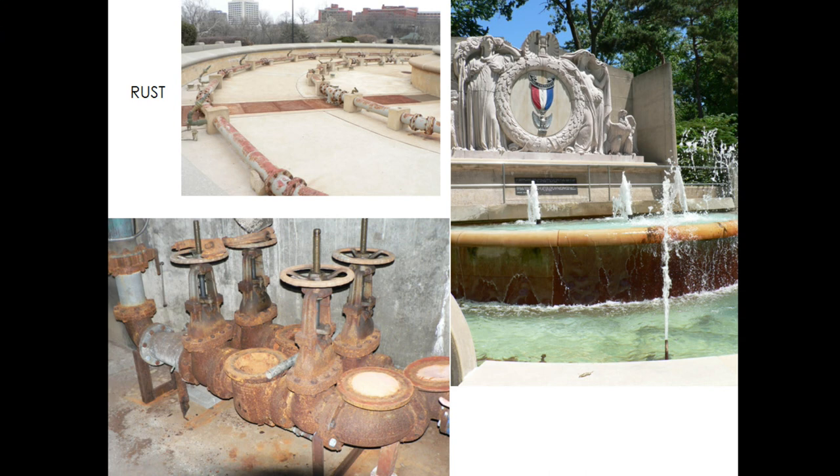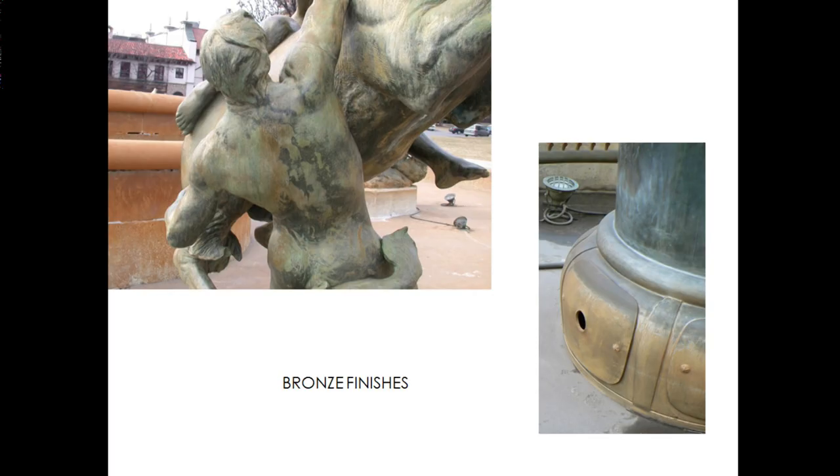You can see where the water line is on the bronze — that's partly rust deposits and partly dirt. The staining in the background on J.C. Nichols is the rust in the water. Also, the bronze finishes get worn off quite quickly by the power of the water.